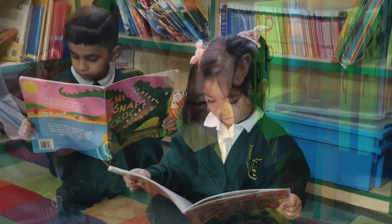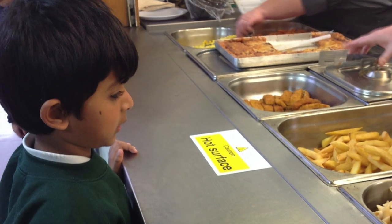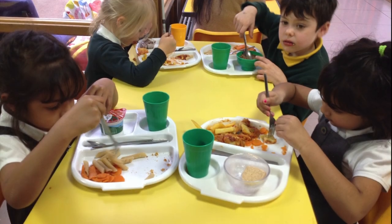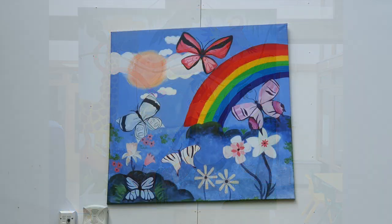I like the library books. I like eating carrots at lunchtime. I like the pictures inside of school.